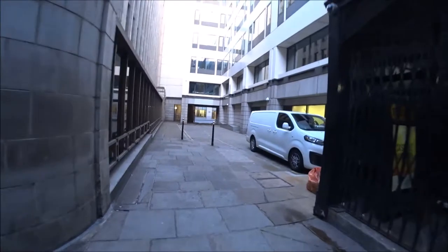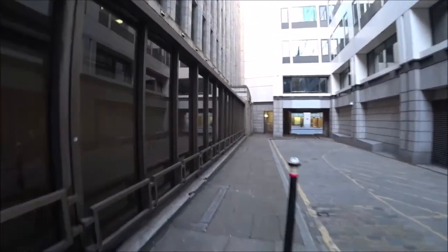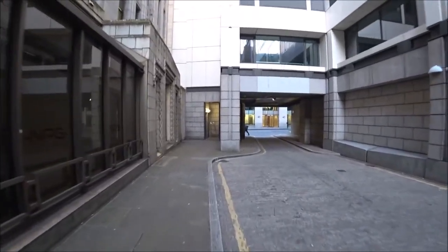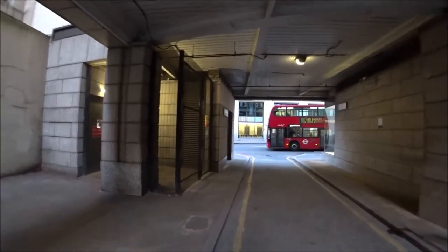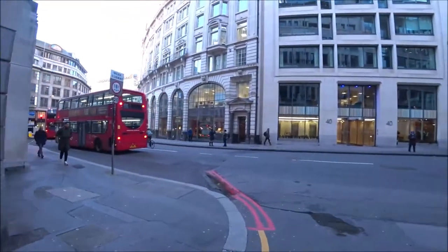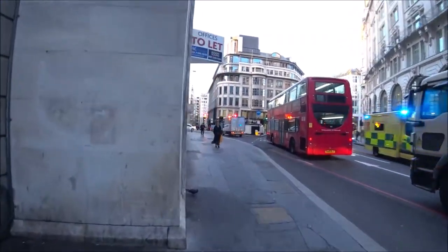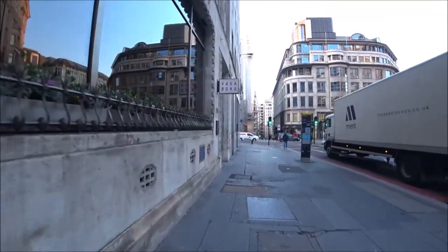I can carry on straight down Gracechurch Street into Fish Street Hill, on the old route towards London Bridge — or the old London Bridge. There's a plaque here as well that I've missed. 'In a house on this site lived William Curtis, botanist, 1746 to 1799.' I remember the William Curtis Ecological Park, where the Mayor's Office is now — me and my mates used to go over there and gather frogspawn and the like.